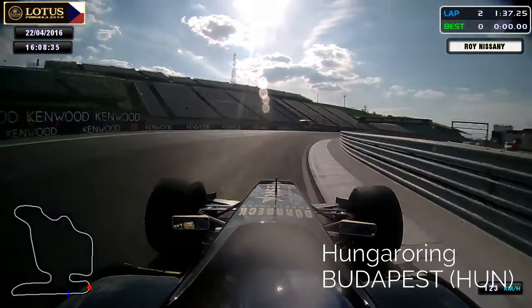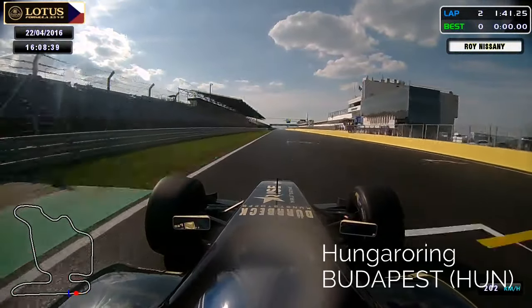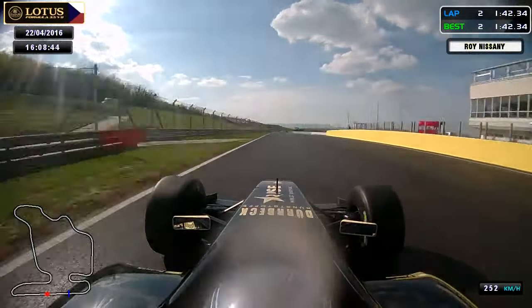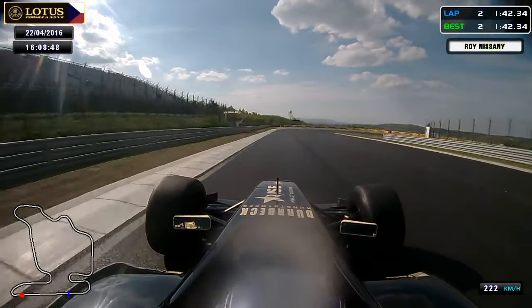We're starting on the main straight now — the start and finish line where the checkered flag is presented, the starting lights — and we are reaching turn 1. Very hard braking approximately 100 meters before the corner.